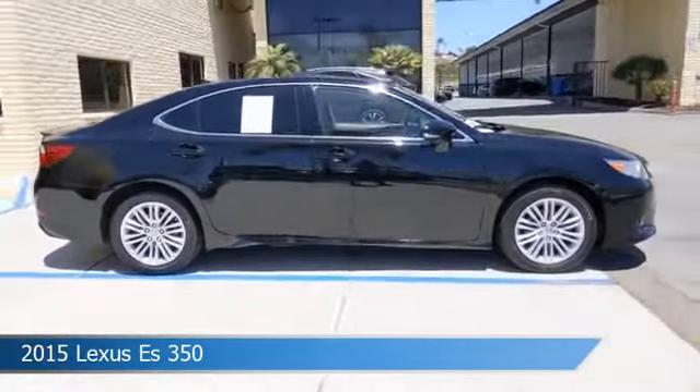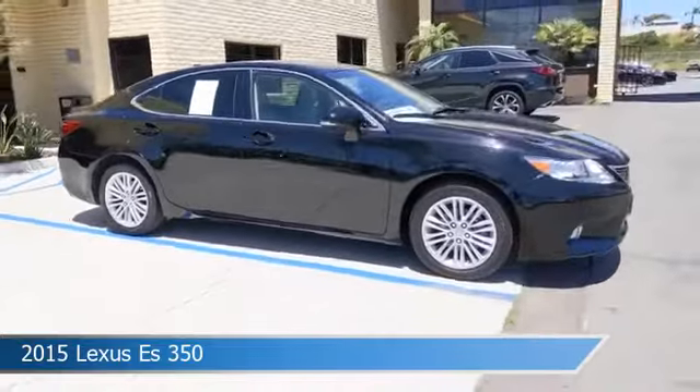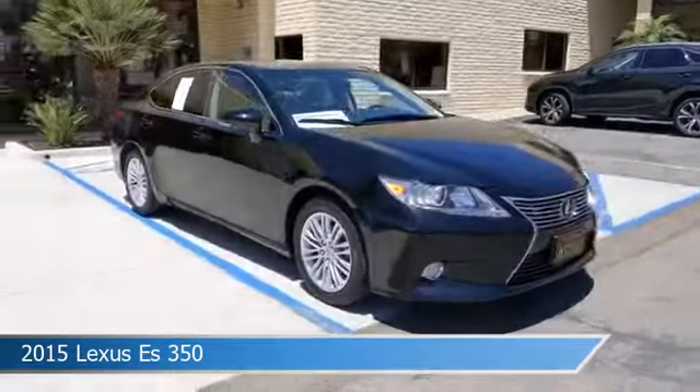Additional features include audio controls on the steering wheel, auto dimming side mirrors, and more. Come in and check it out today.